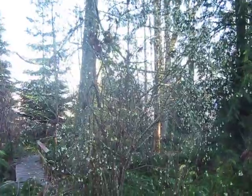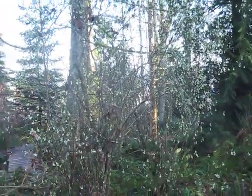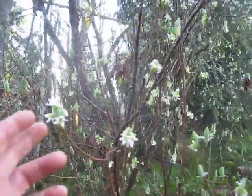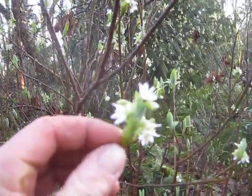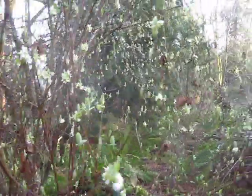There's Indian plum with flowers on it. Let's have a closer look at these flowers — they're starting to open. Actually, a lot of them are open. So that's native Indian plum right there. They're all throughout the forest here.